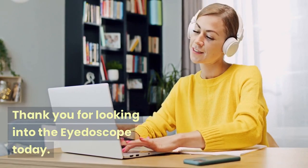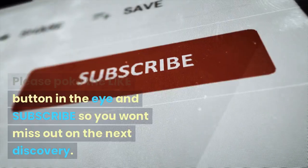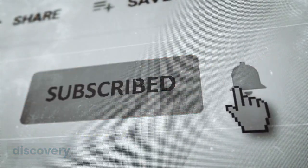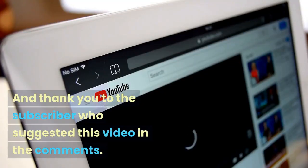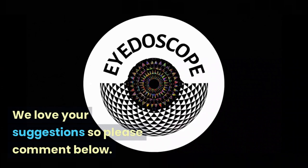Thank you for looking into the IdaScope today. Please like and subscribe so you won't miss out on the next discovery. And thank you to the subscriber who suggested this video — we love your suggestions, so please comment below.